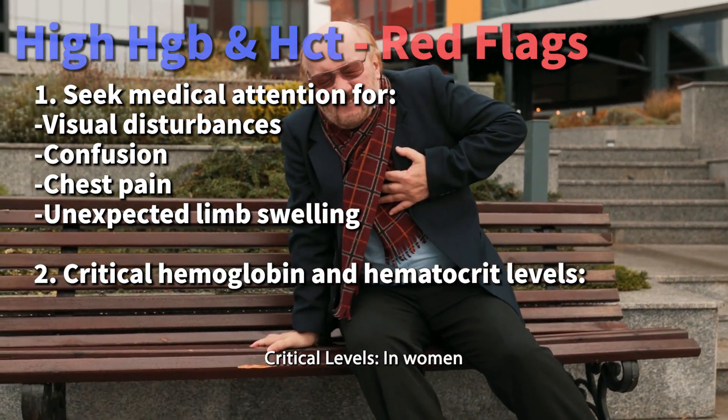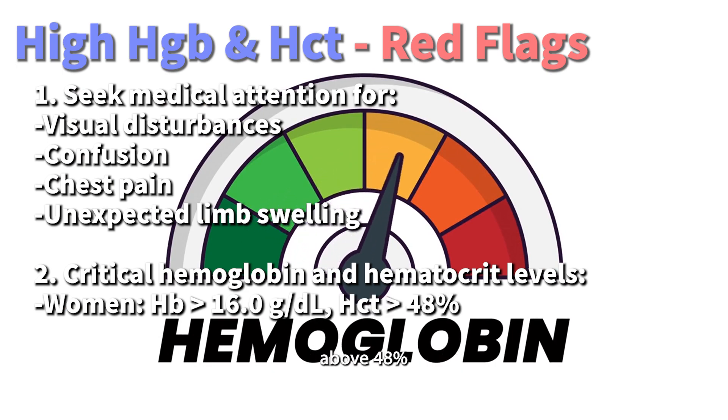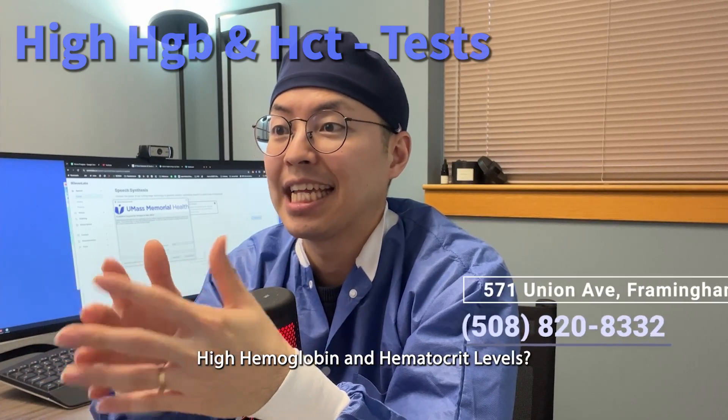Critical levels to watch for: in women, hemoglobin levels above 16.0 g/dL or a hematocrit above 48%, and in men, levels above 16.5 g/dL or a hematocrit above 49%, are considered high and need prompt evaluation.